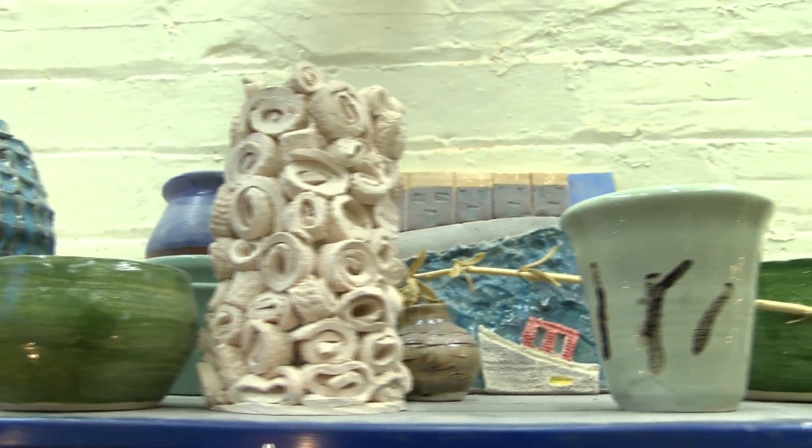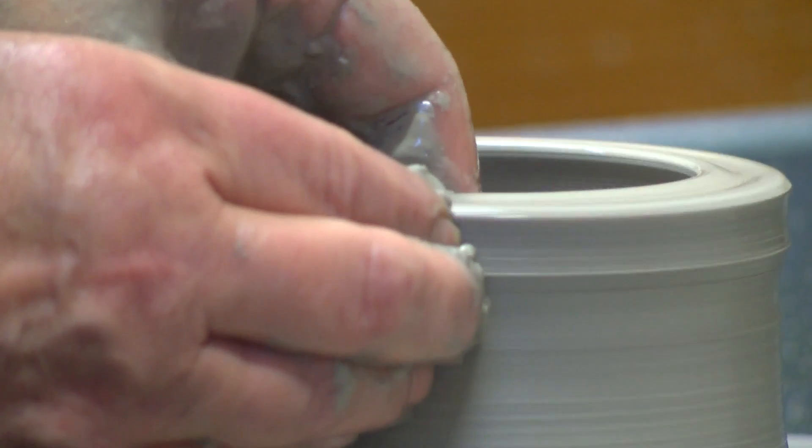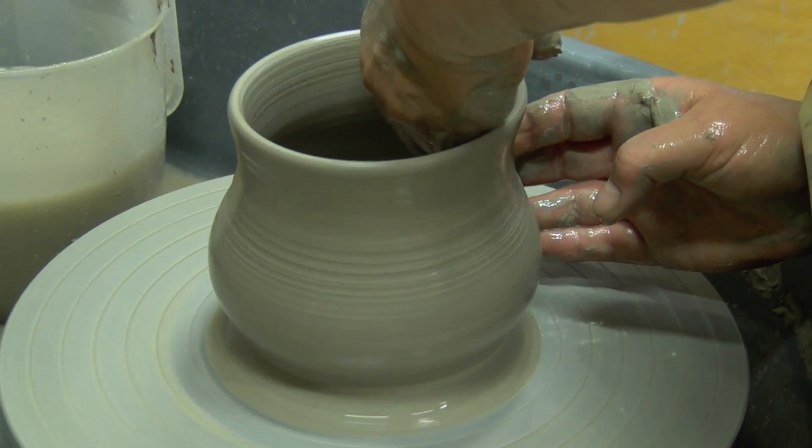We run courses as well for beginners. On the wheel we do an introduction to throwing, and we do sculpture courses. We can do more or less what people want us to do.